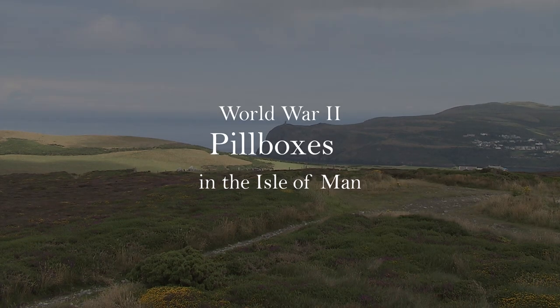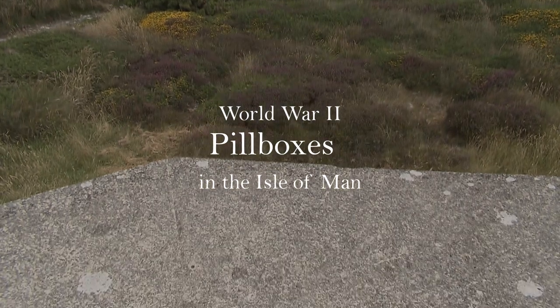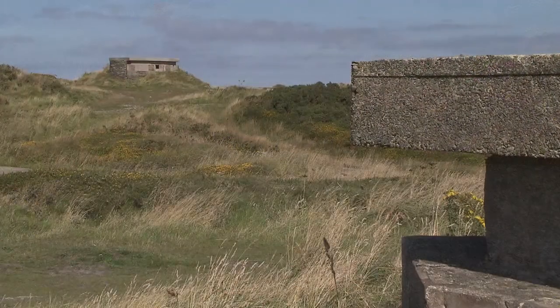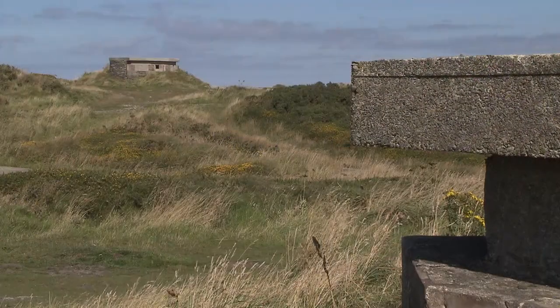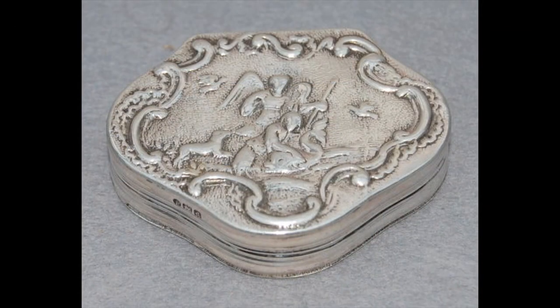One of the most common structures was the pillbox. They were usually six-sided and made of concrete. They were guard posts, and their shape apparently reminded people of the little boxes used in Victorian times for ladies to keep their pills in.